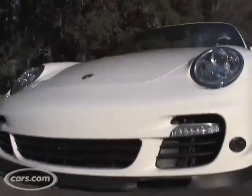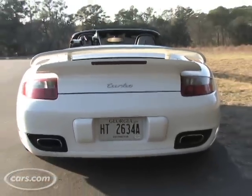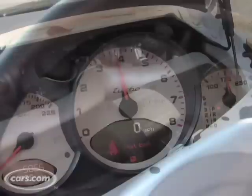Hi, I'm Patrick Olson, Managing Editor for Cars.com, and this is the car that every high school boy has dreamt of. It's the Porsche 911 Turbo. It's got 480 horsepower, it's all-wheel drive, and it goes from zero to 60 in three and a half seconds. Let me tell you, I've felt it.